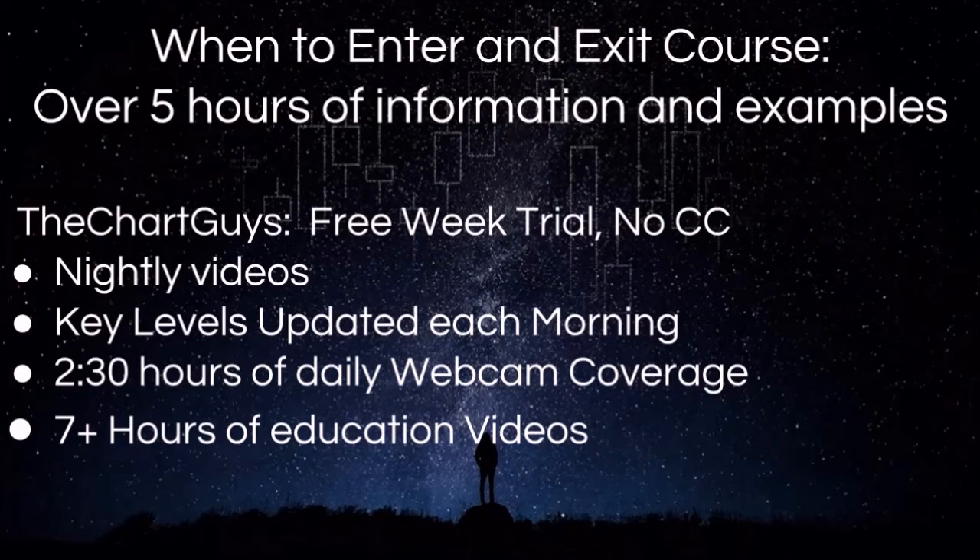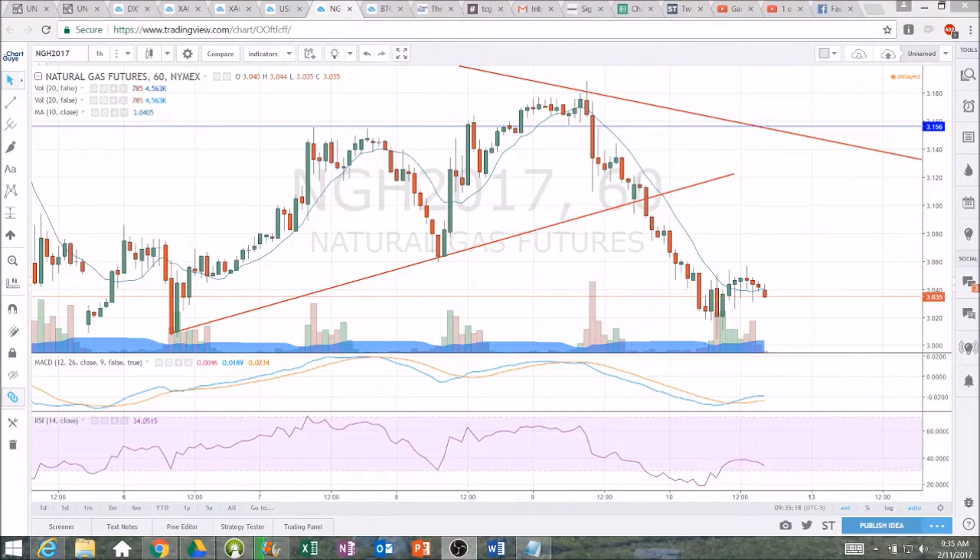Come check us out. Thanks for watching. Let's get on to the technical analysis. Taking a look back in on natural gas.